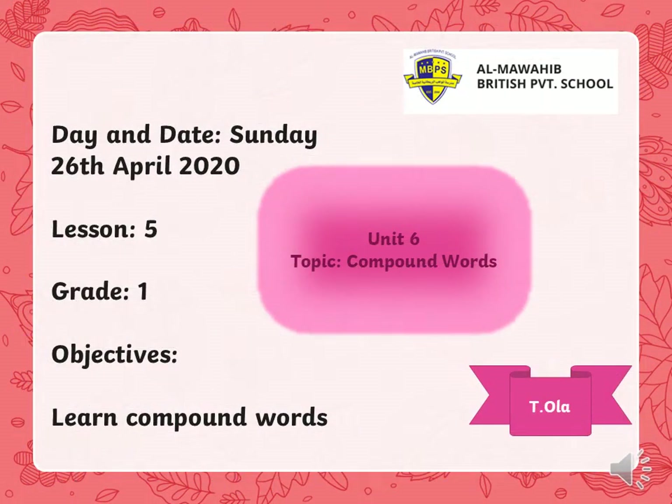Good morning, my dear students. How are you all? Today is Sunday, 26th of April, 2020. Today, our topic is about compound words. We will learn about compound words. Are you ready? Yes, and English loves you. Let's get started.